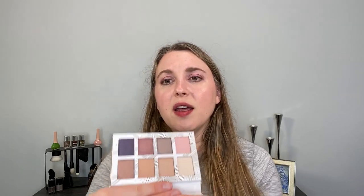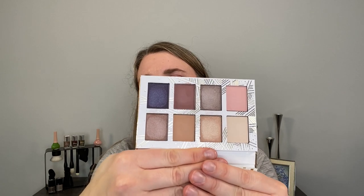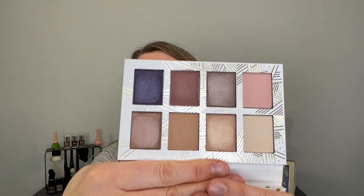Moving on to Bobbi Brown, we have the Luxe Defining Lipsticks. I really like these — it's a nice formula and a new lipstick line — so I would definitely repurchase those. The Opalis Dream Eyeshadow Palette, however, I probably would not repurchase. It's a nice basic, and if you need something like that in your collection great, but there wasn't anything unique or special about it.